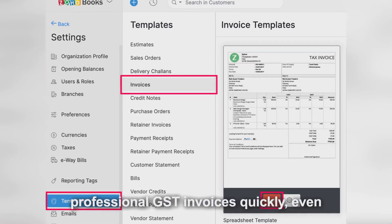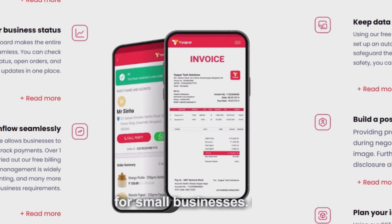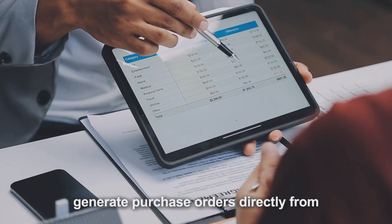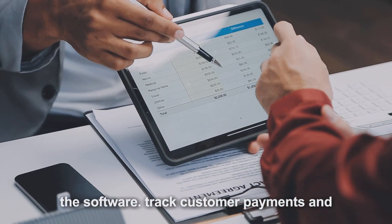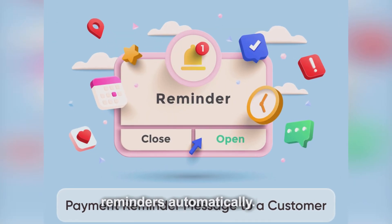Create professional GST invoices quickly, even on mobile devices, making it convenient for small businesses. Get low-stock alerts and generate purchase orders directly from the software. Track customer payments and outstanding invoices, and send payment reminders automatically.